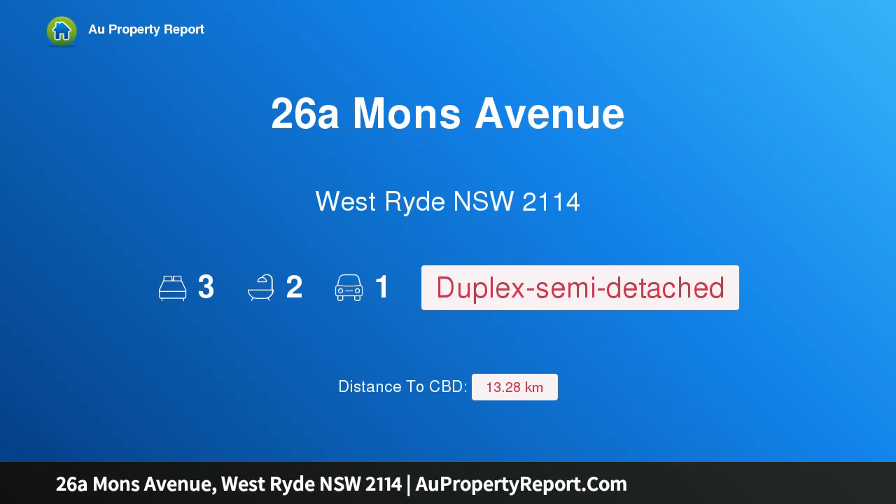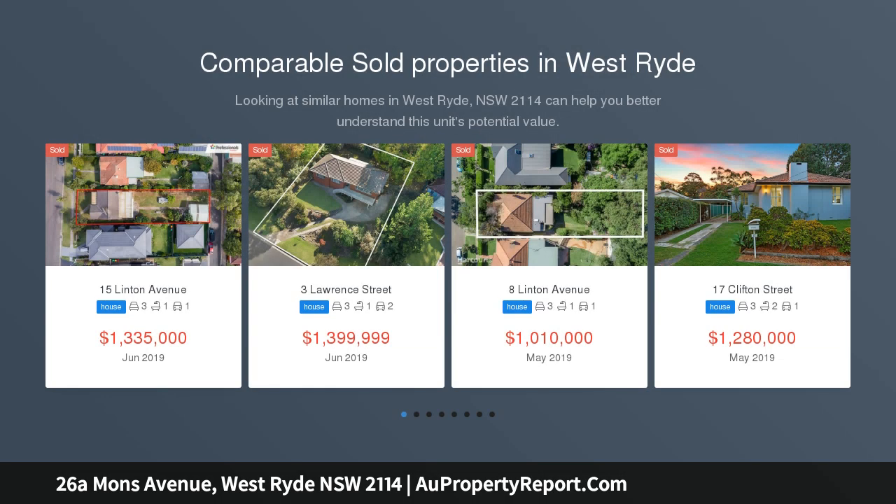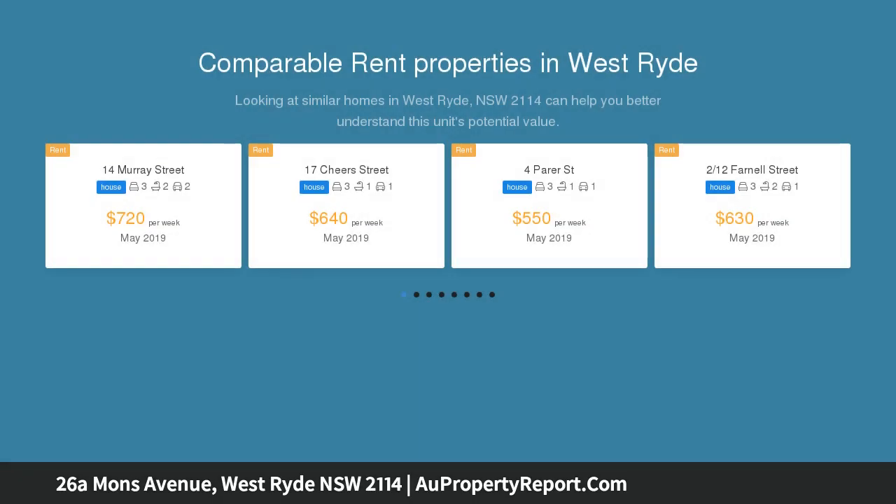Hi, I am glad to introduce property 26A Mons Avenue, West Ryde, New South Wales 2114. This immaculately presented brick Torrens title duplex is located in the heart of West Ryde.